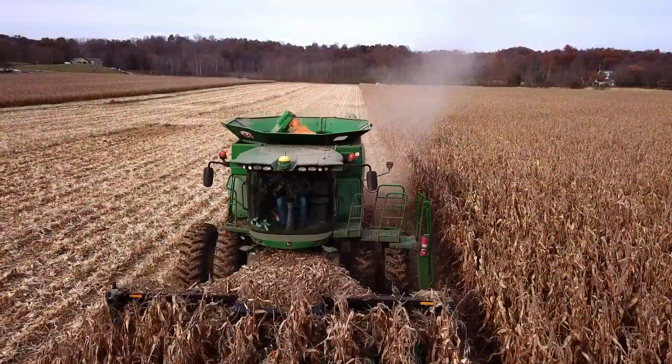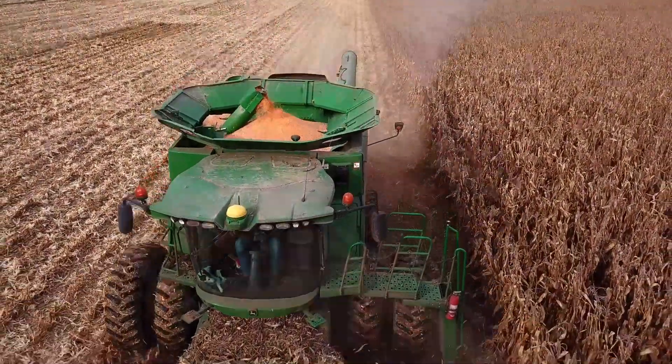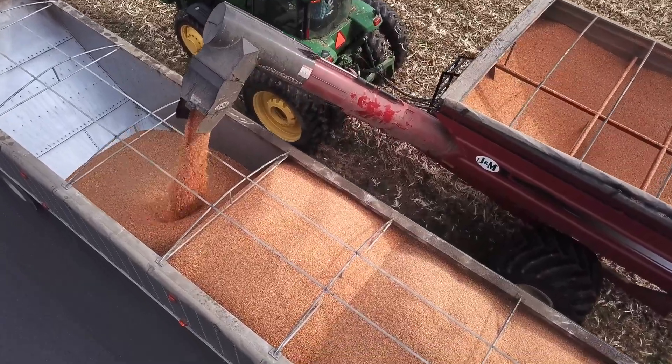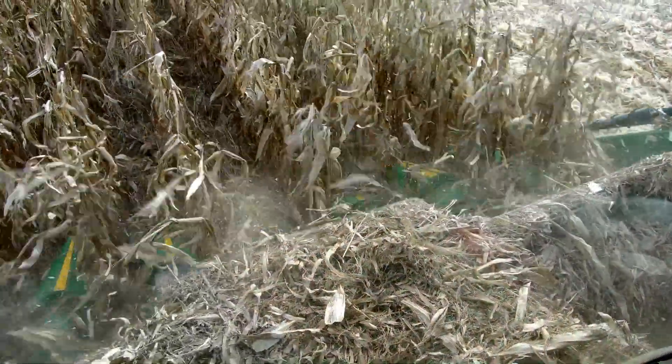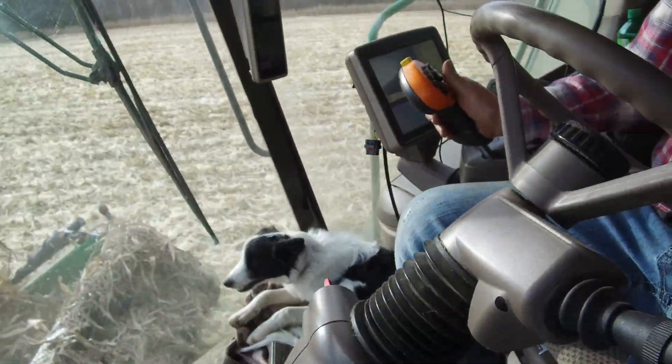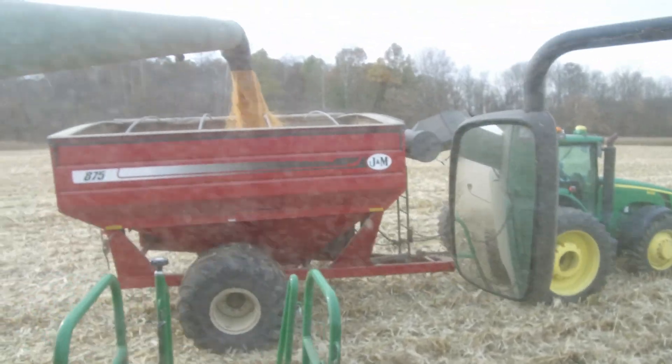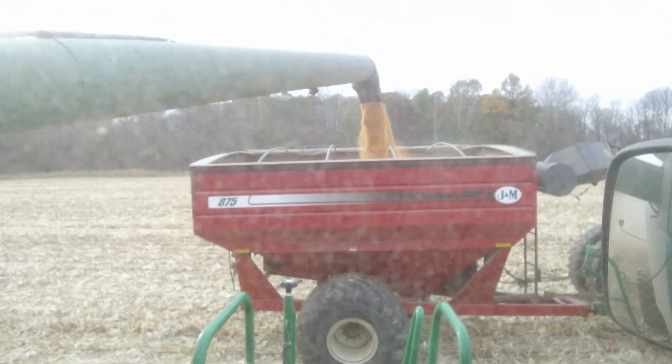We started raising popcorn in 2017. The first year we raised 100 acres of popcorn, the second year we raised 500 acres, and this year we're raising 700 acres of two kinds of popcorn — the butterfly popcorn and the mushroom popcorn.